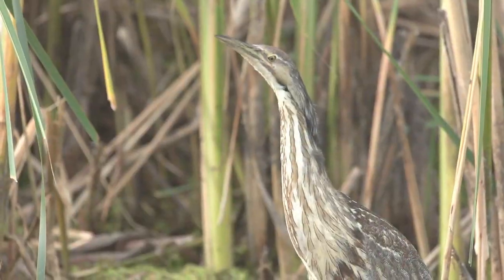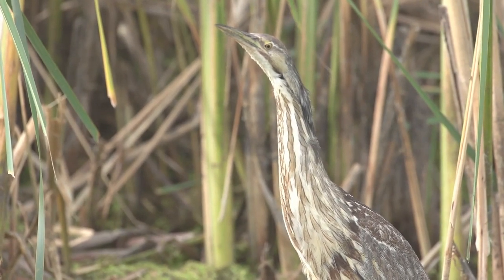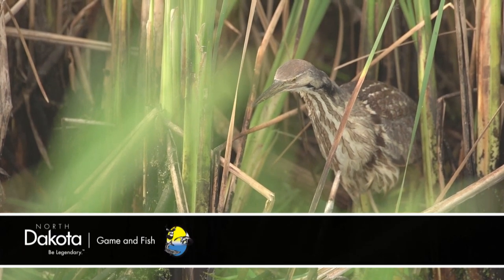To get a peek at this secretive migrant, slow down and look closely for a bird imitating wetland vegetation. This is Mike Anderson in the North Dakota Outdoors.